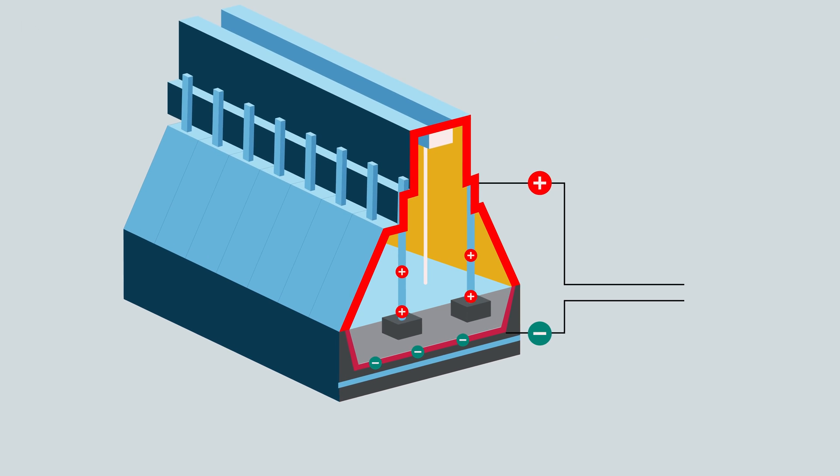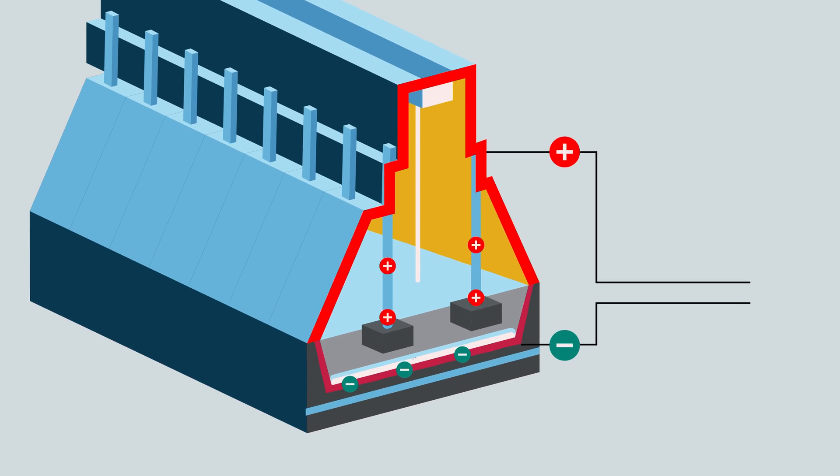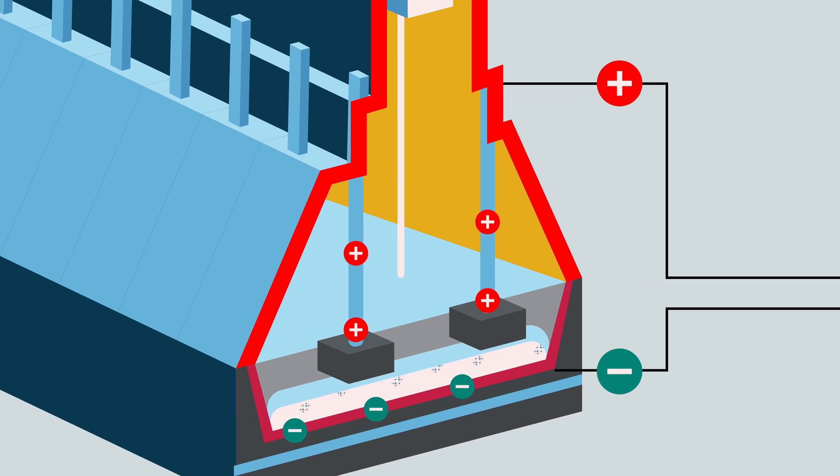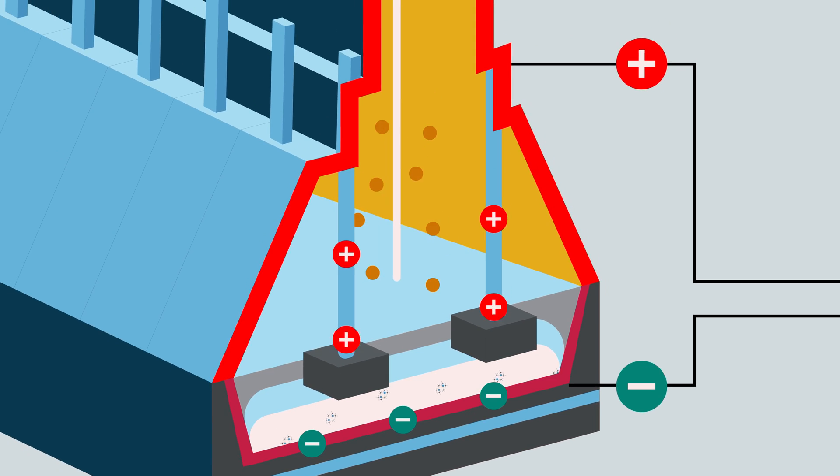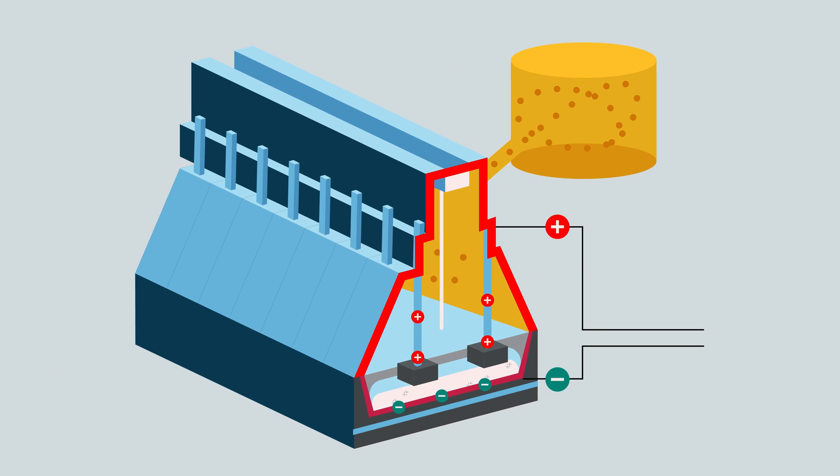This electrolytic process chemically dissolves the alumina, resulting in two products: molten aluminium and carbon dioxide. The emissions are carefully extracted and dry scrubbed before being released safely to the atmosphere.